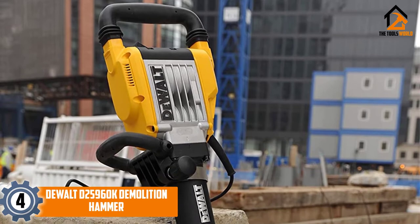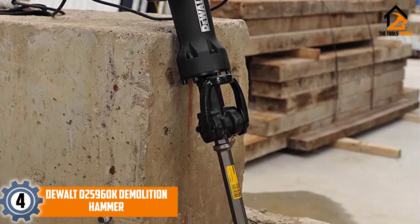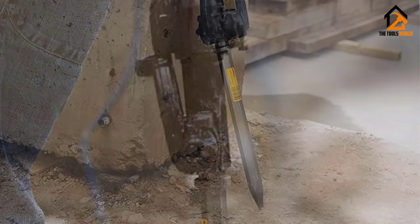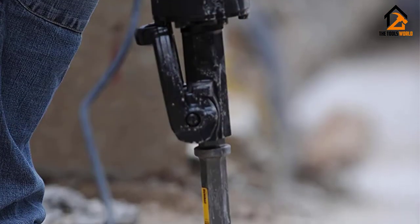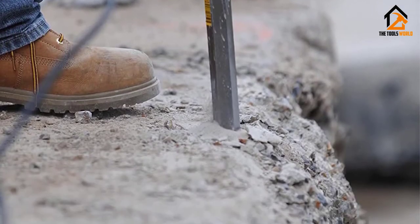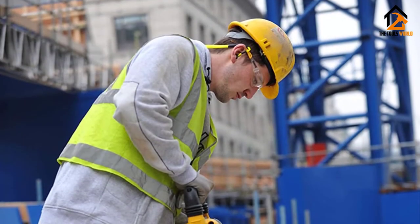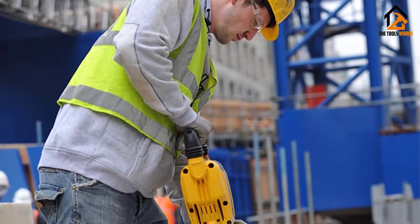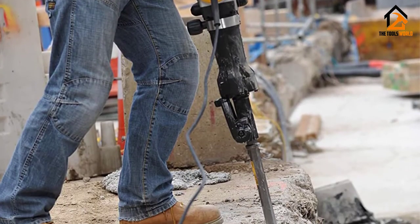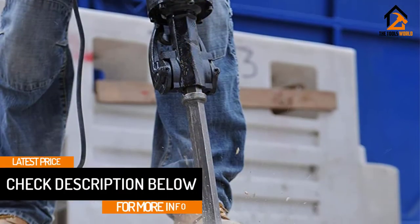Moving on at number 4, we have the Dewalt Demolition Hammer, created by one of the most popular names in the tool business. It uses a 15-amp motor to reach 1,460 BPM and delivers 30 feet per pound of force with every blow. It has a soft start mechanism for keeping the tool where you need it as you get started, and rubber-coated handles make it easier to hold long-term. It comes with a rolling storage case to increase portability.